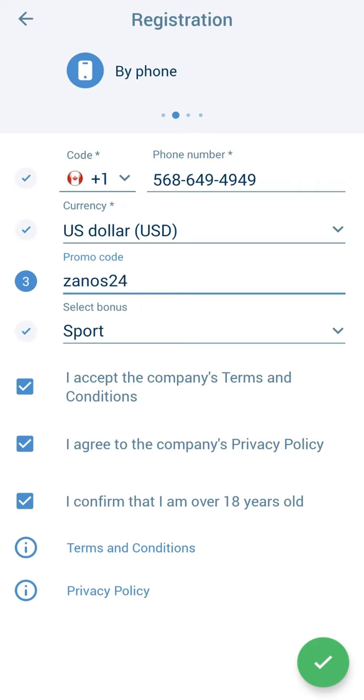Click the green checkmark and wait for the captcha to load. After the captcha, on your screen you will see your login and password. My recommendation: save or screenshot these. Finally, go to your account and the deposits menu.